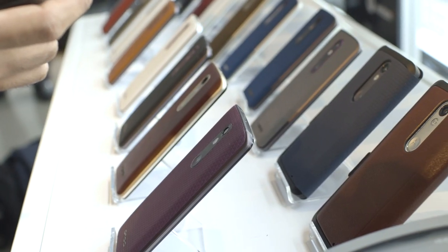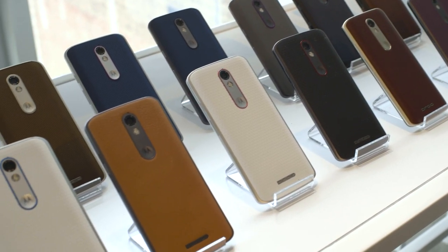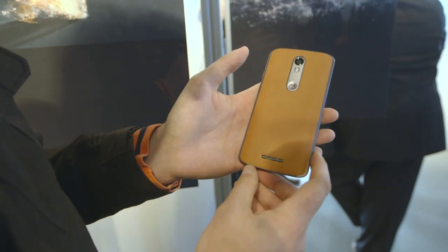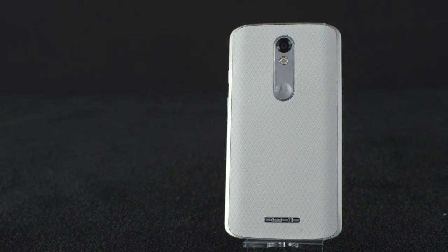You can customize it through Moto Maker — all the same options that you can do with the Moto X are available here: leather, plastic, any kind of material you would like. And it looks very much like a Moto X, less so a Droid that we've seen in the past. So it's very much the Moto X style, even with the Droid emblem right there.